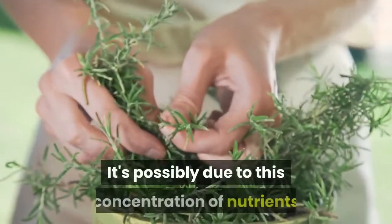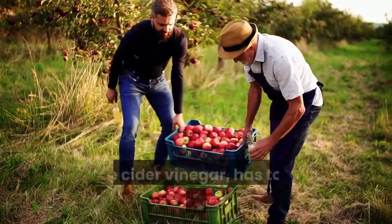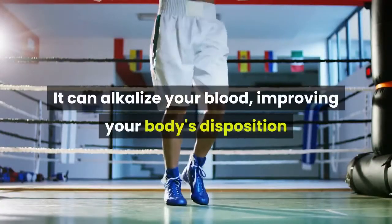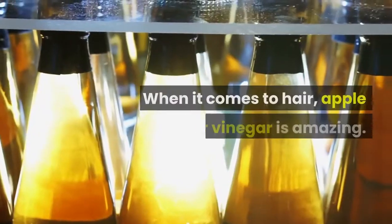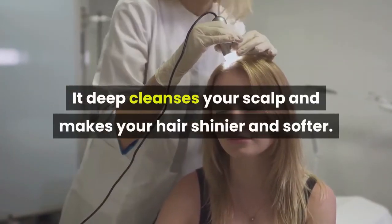It's possibly due to this concentration of nutrients that rosemary can treat and restore hair. The other ingredient in this recipe, apple cider vinegar, has tons of powerful qualities. It can alkalize your blood, improving your body's disposition and resistance, and also help you lose weight. When it comes to hair, apple cider vinegar is amazing — it deep cleanses your scalp and makes your hair shinier and softer.